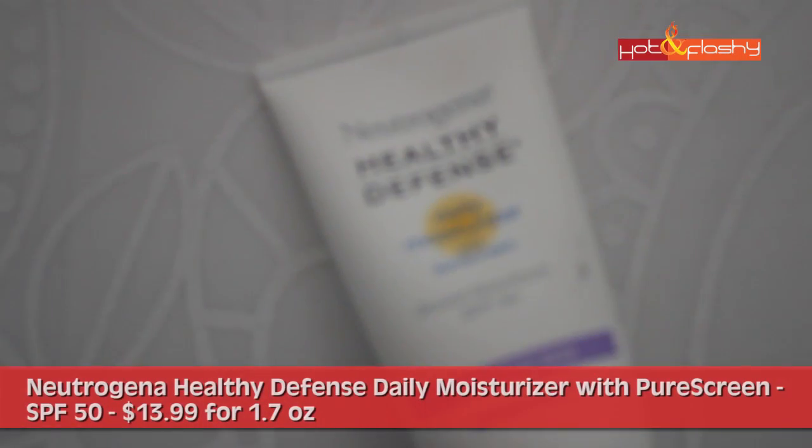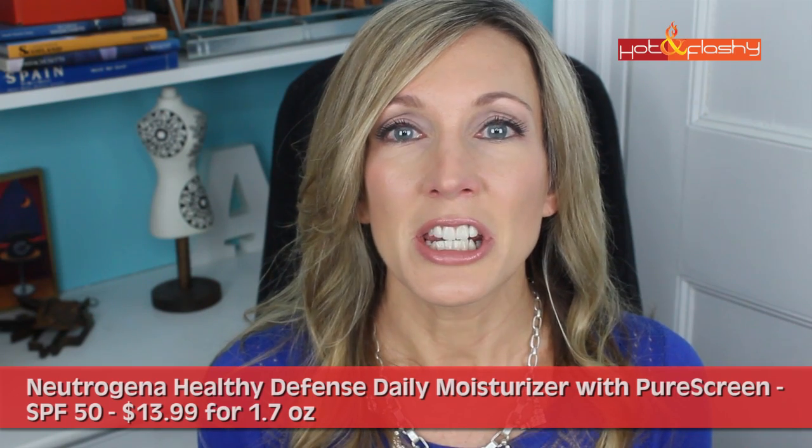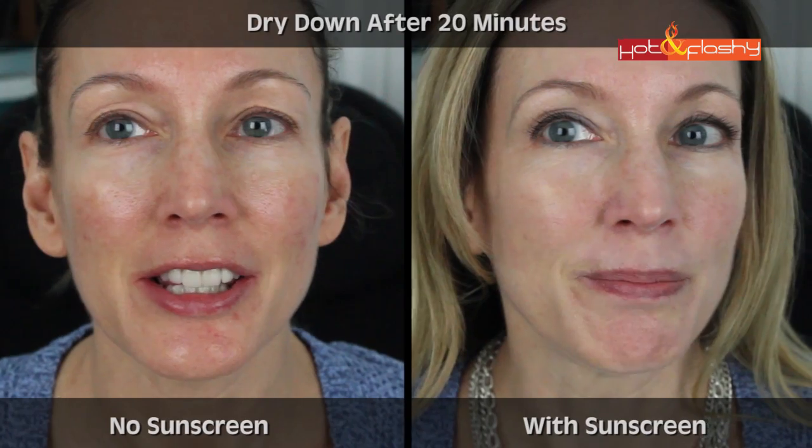Second to the best: the Neutrogena Healthy Defense Daily Moisturizer with Pure Screen, SPF 50, at $13.99 for a 1.7-ounce tube. It contains 5% titanium dioxide and 3% zinc oxide. It's a very basic formula with a small ingredient list — a moisturizer lotion feel, not overly creamy, thick, or silicone-y, just like a normal lotion. It has a strong scent of titanium dioxide that dissipates fairly quickly. It had no problem rubbing in, no white globs — it disappeared into the skin except for maybe a tiny smear of whiteness around the hairline. Still slightly whitish but quite wearable on its own, feeling set and not moving around.